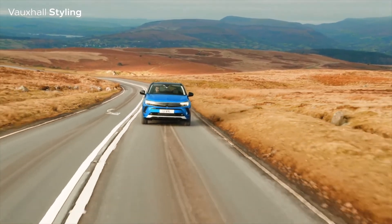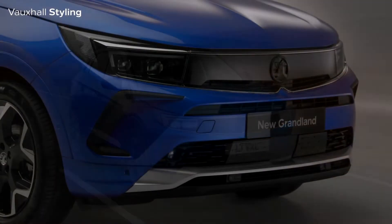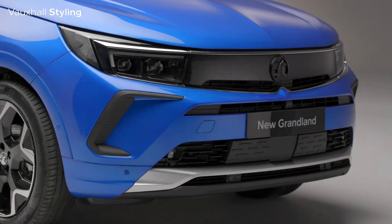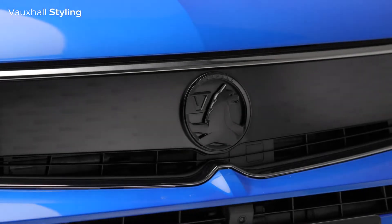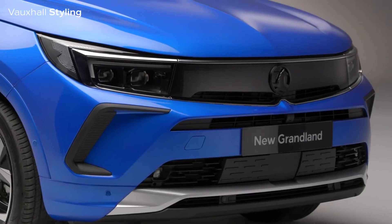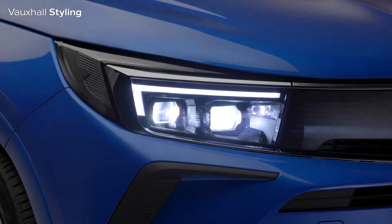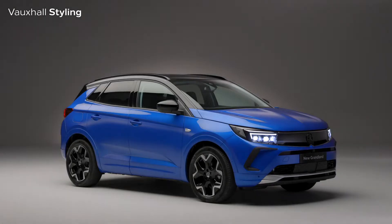The first thing you'll notice about the new Vauxhall Grandland is its new bold and pure design. As with the new Crossland and the all-new Mokka, the new Grandland features this fantastic new Vauxhall visor. The Vauxhall visor incorporates the Intellilux Pixel Matrix headlights into the front grille, giving the front end of the new Grandland a fresh and ultra-modern look.